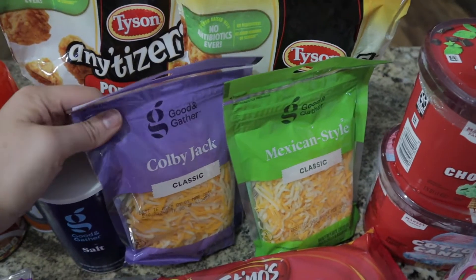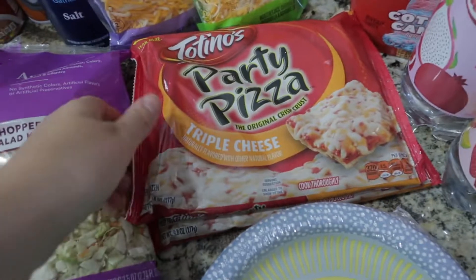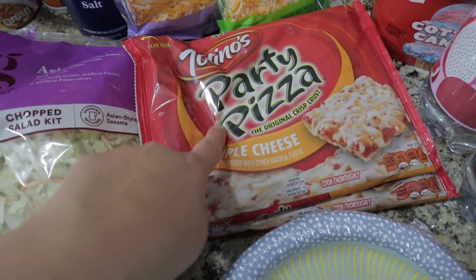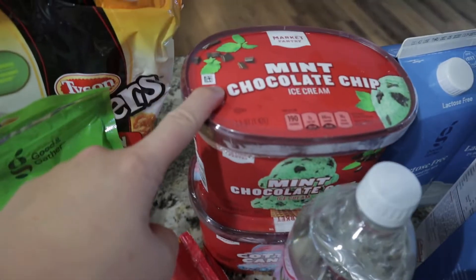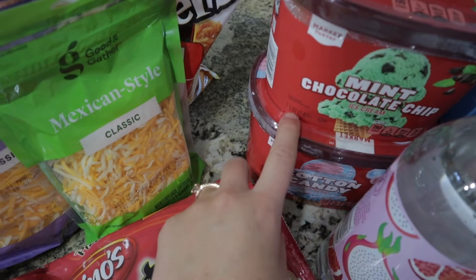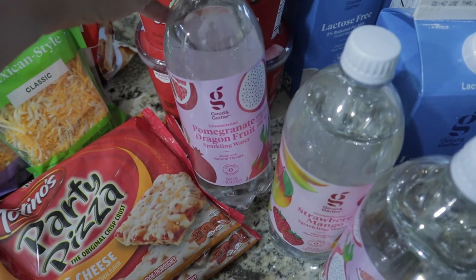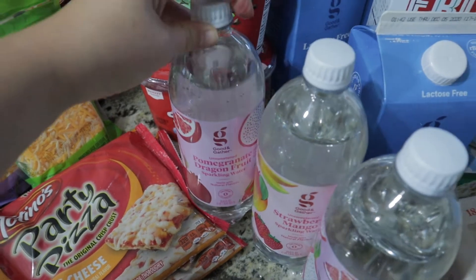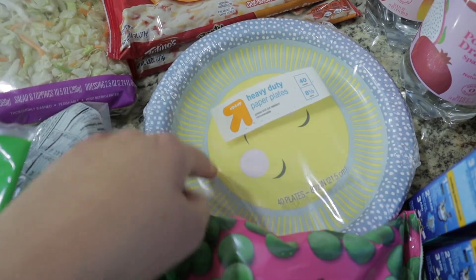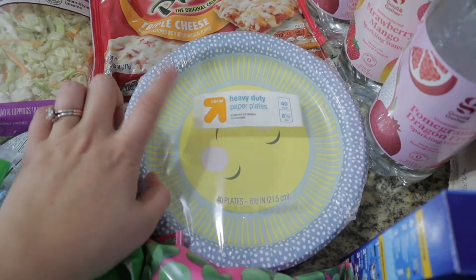I have two bags of popcorn chicken because they were on special, and two bags of cheese — Colby jack and Mexican style. I also got two Totino's pizzas, which are great for lunch during virtual learning. Then two things of ice cream: mint chocolate chip and cotton candy — the cotton candy was my son's choice and the mint chocolate chip my youngest daughter's choice.